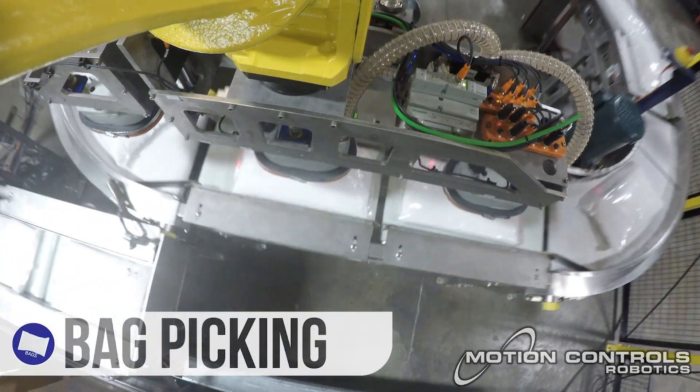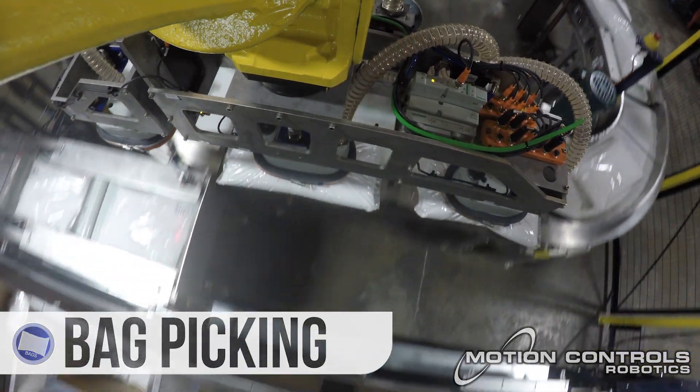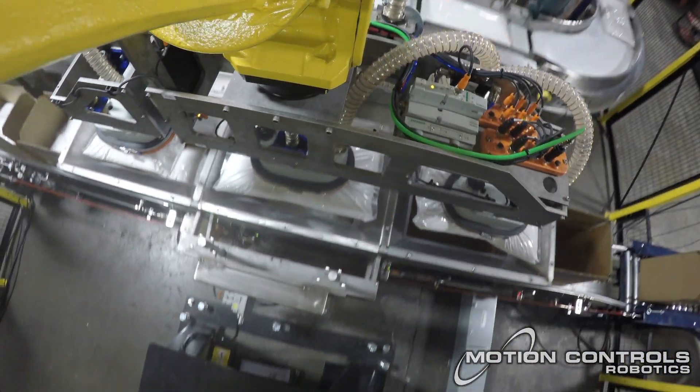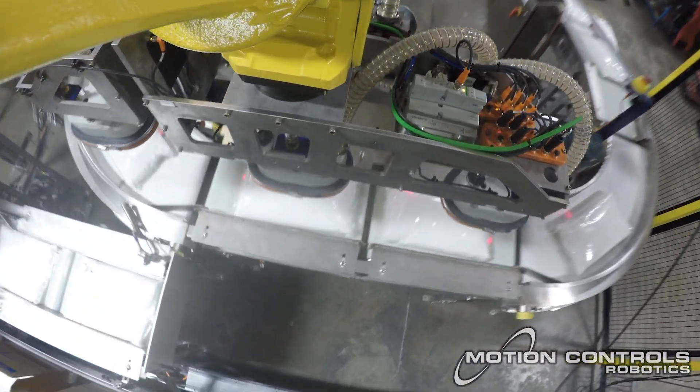Precision in Picking: Our robotic systems are engineered to handle bags with care, ensuring every pick is accurate and efficient, no matter the material or size.